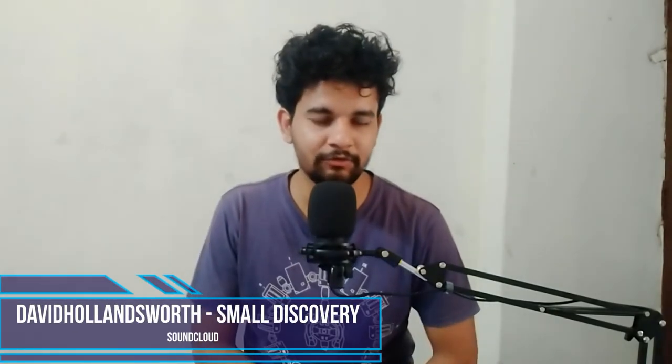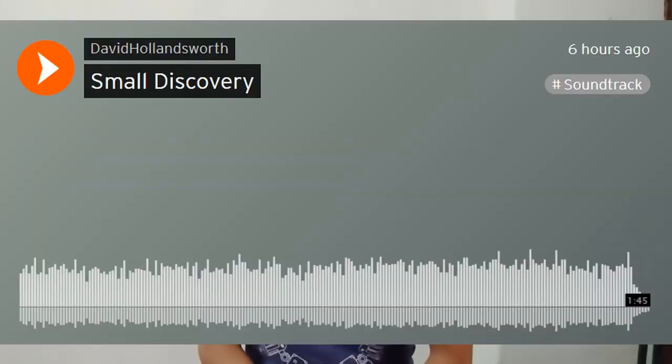Moving on to the second one — it's about David Holland's work. A few days ago I made a video on him as well and recommended some of his tracks. He's been active on SoundCloud recently, so if you're interested you can visit his page. The one I want to focus on is a track he uploaded about six hours ago called 'Small Discovery.' It's a piano piece — hardcore piano music.